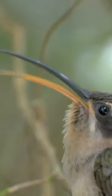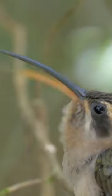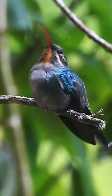So, next time you spot one of these beauties in action, take a closer look. You might just witness the amazing spectacle of a hummingbird going beyond sipping nectar, opening its beak wide for a tasty treat.